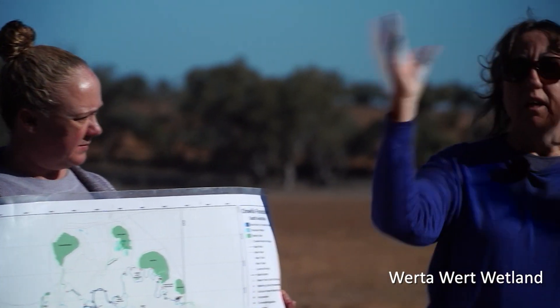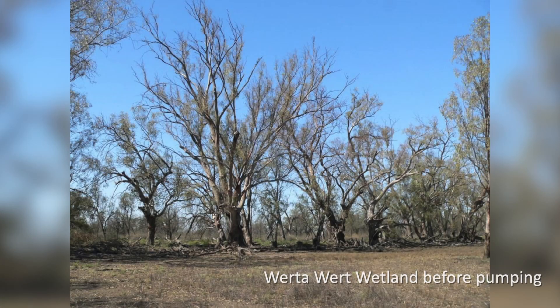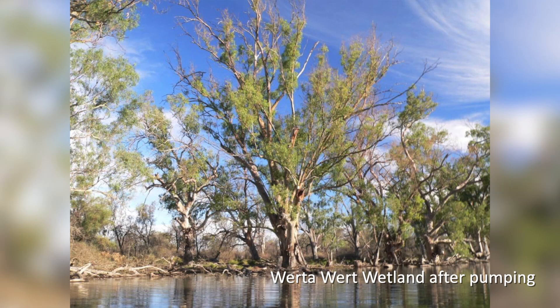Before we looked at a larger scale intervention, what we were doing was pumping water to sites like this, and some of them we didn't get to early enough or we weren't able to deliver water as frequently, so they don't necessarily immediately stand out like this as a stunning place to be.